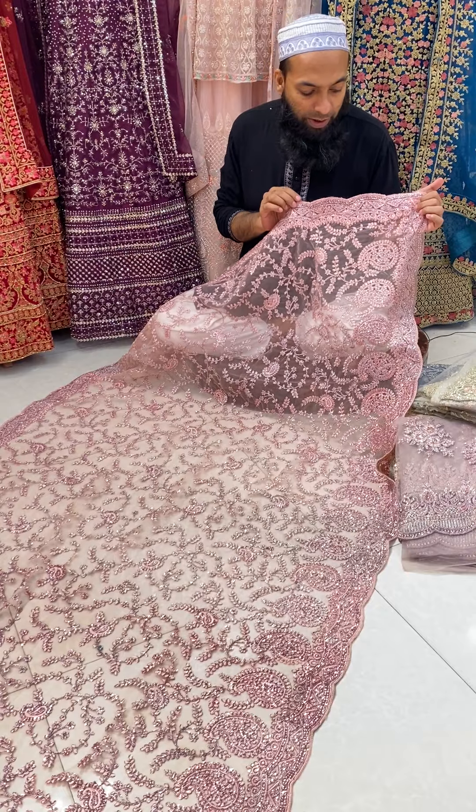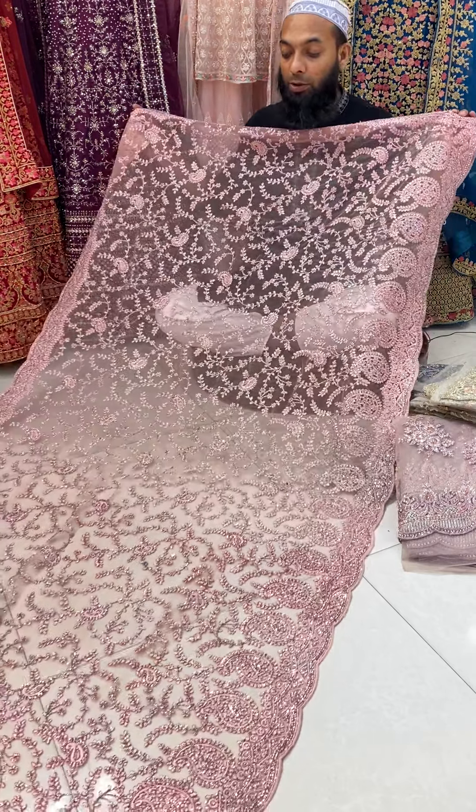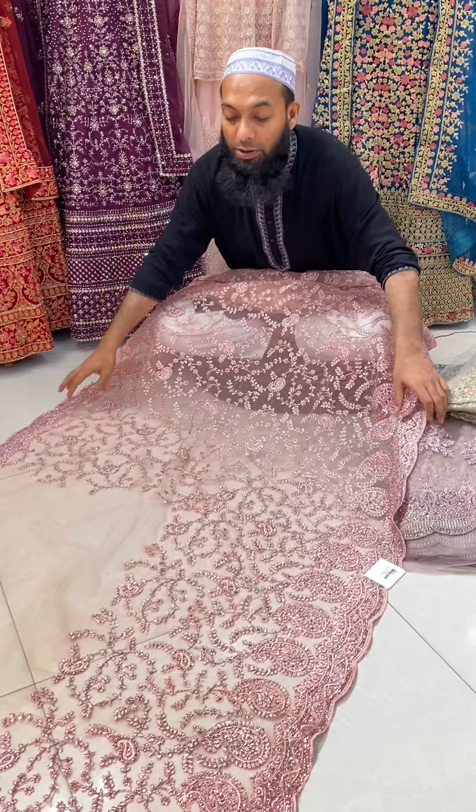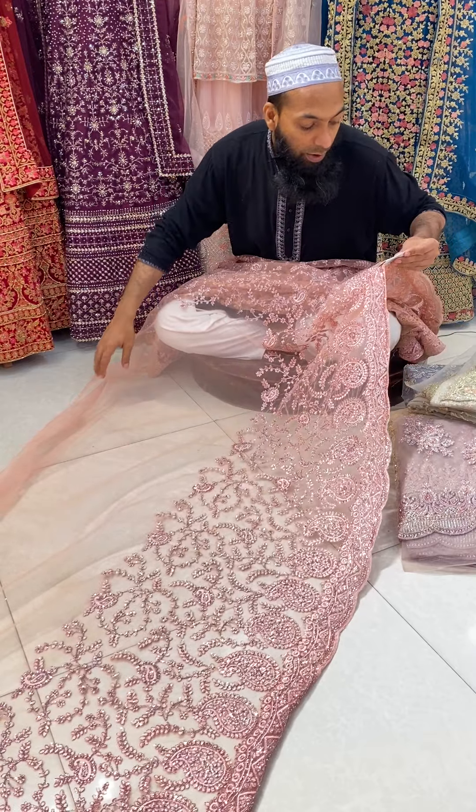We have a base color, we have glitter jewelry, we have a color design, we have a floor design. We have a lot of clothes — the price is 165.